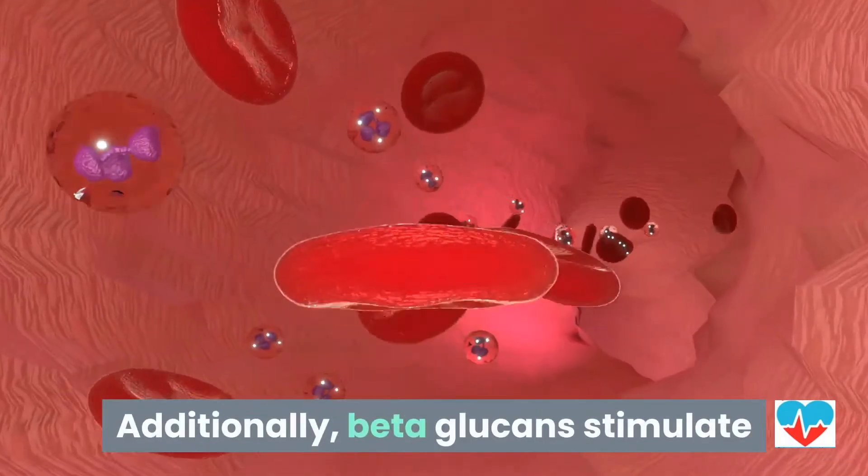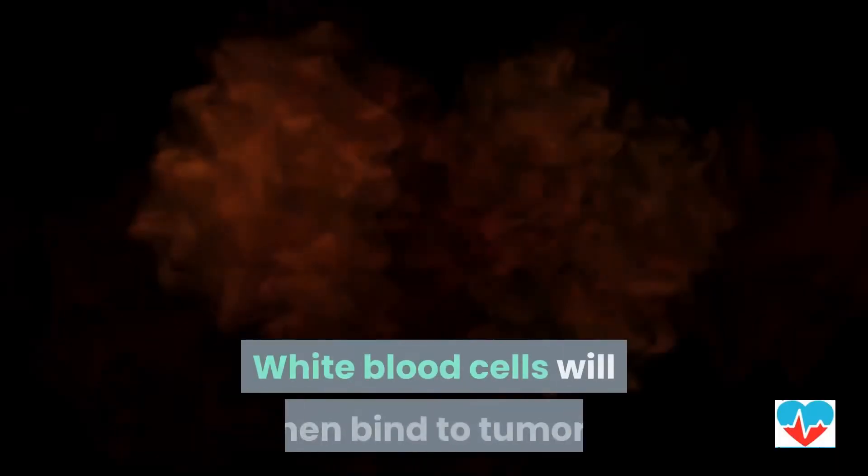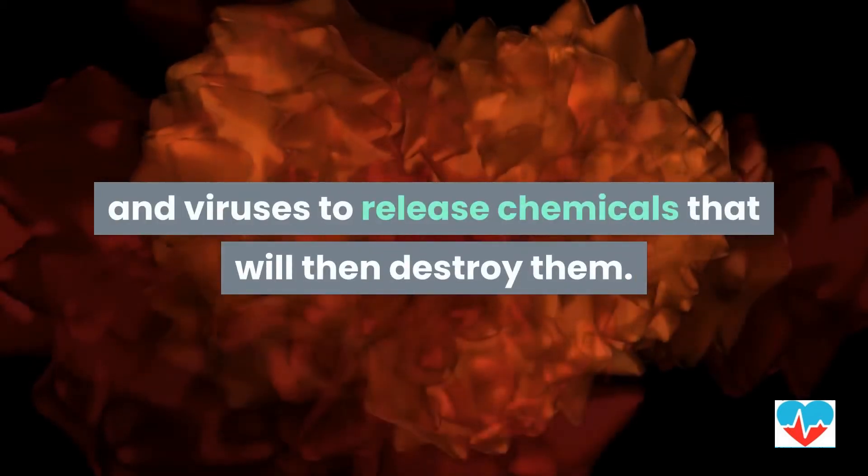Additionally, beta-glucans stimulate white blood cells called lymphocytes. White blood cells will then bind to tumors and viruses to release chemicals that will destroy them.